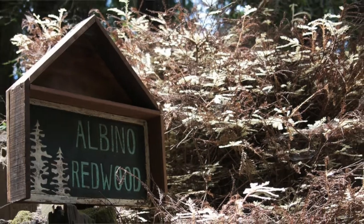Today we're talking about albino redwoods — yes, that is a thing. Turns out albino plants in general are a thing, but they might be different than albino redwoods.